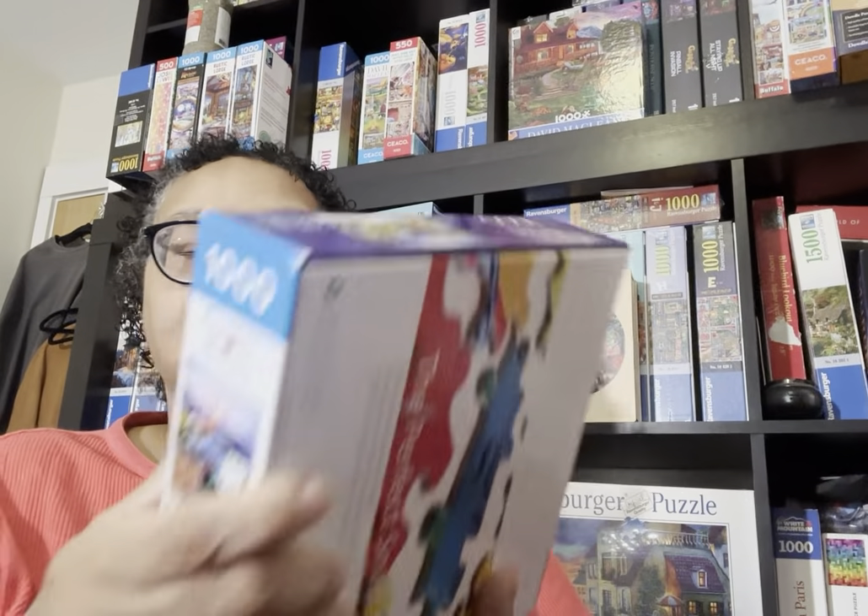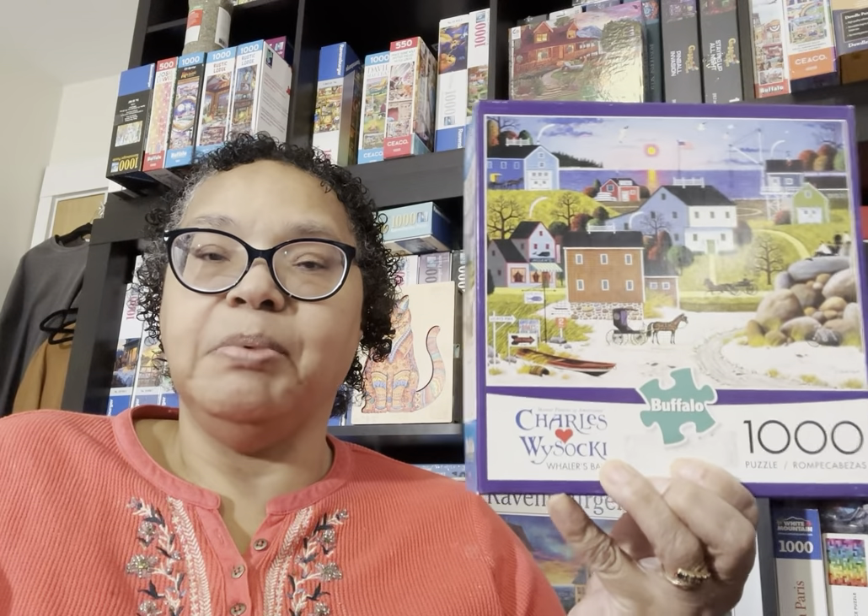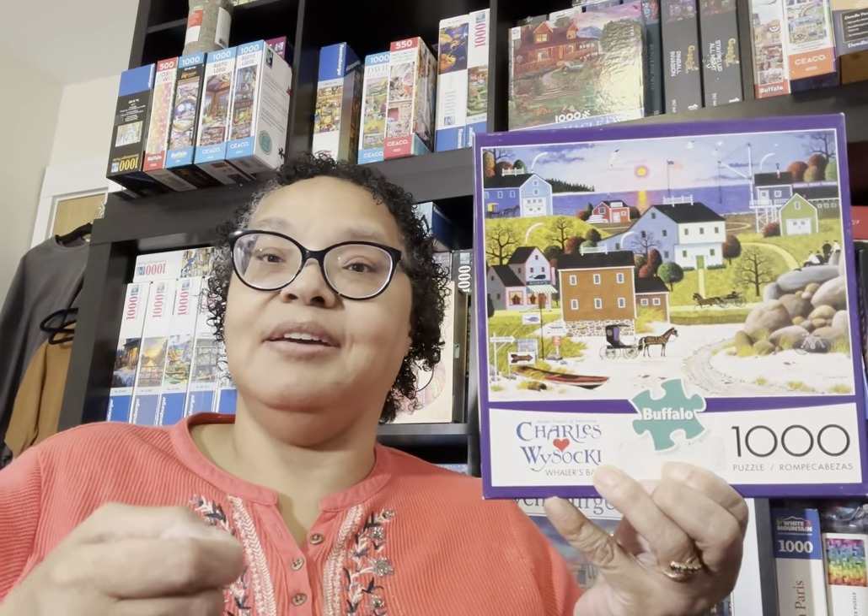This Whaler's Bay puzzle was also a used puzzle — I got this Charles Wysocki Whaler's Bay together with the other used puzzle. I check the buy-sell Facebook group many times throughout the day, and if I see a Charles Wysocki I don't own for under $10, I buy it. This is one of those. It's perfect for winter without being Christmas, which is important to me.